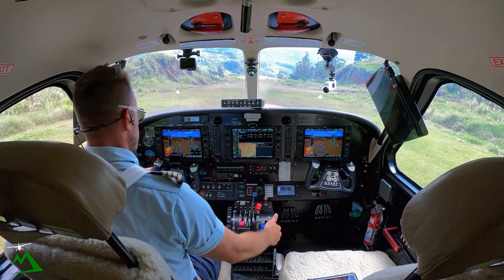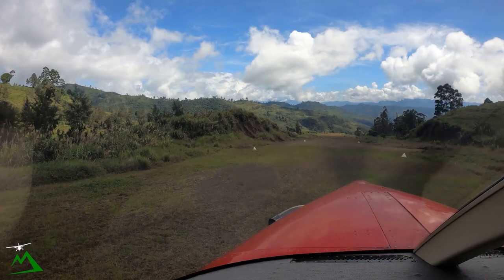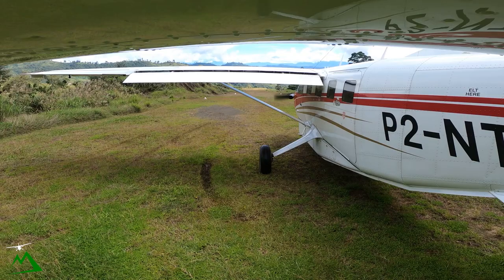After takeoff we'll pitch for 85, make a right-hand turn toward lower terrain. Feather 80, full flaps close to the ground in an emergency, crack the door, master's off.